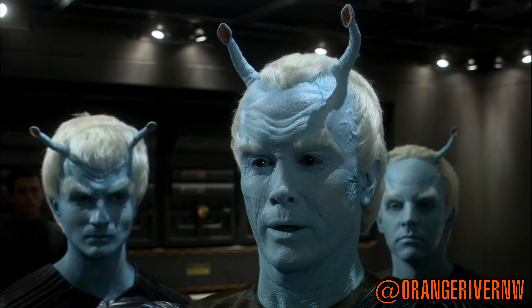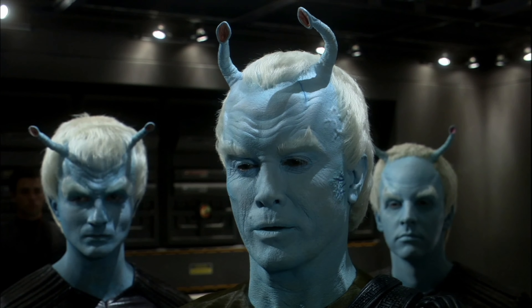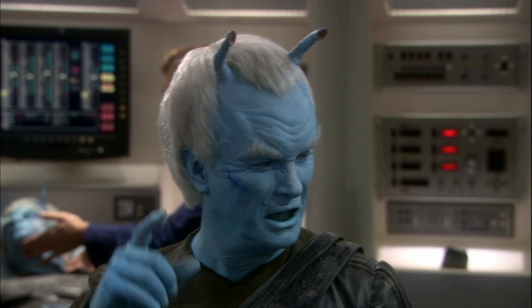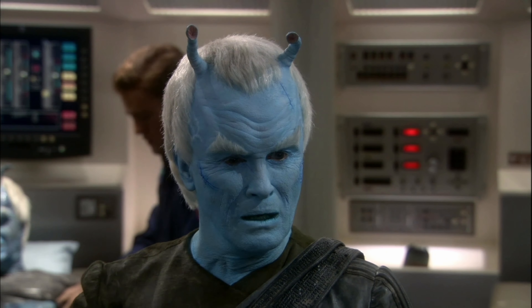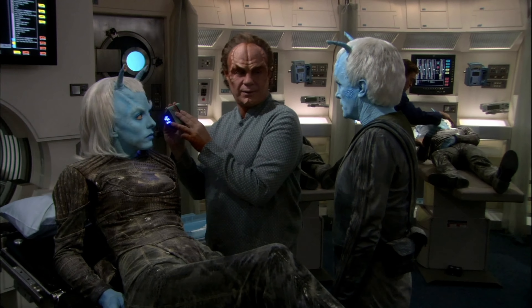Hey guys, Tyler here. One Star Trek species that I've been dying to talk about on this channel is the Andorians. A founding member of the Federation first introduced in the original series episode Journey to Babel and subsequently featured in dozens of Star Trek episodes, the Andorians' blue skin, antennae, and other distinct features make them one of the more intriguing Star Trek aliens from a pure design perspective. In this video, I'll examine their biology as well as their unique history and culture and compare them to what we expect aliens to be like in real life. Let's get started.